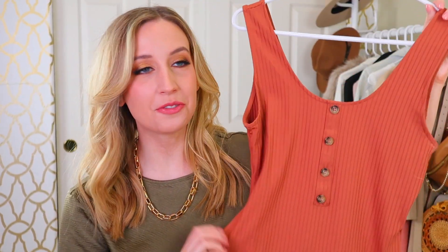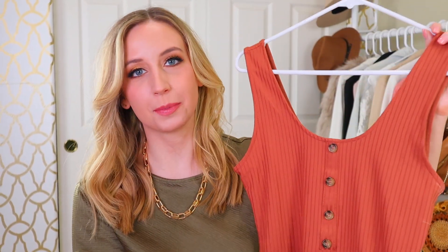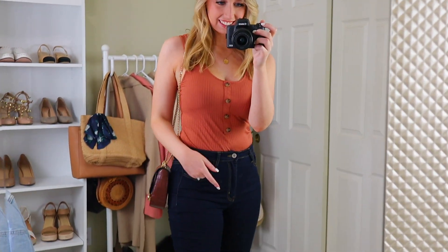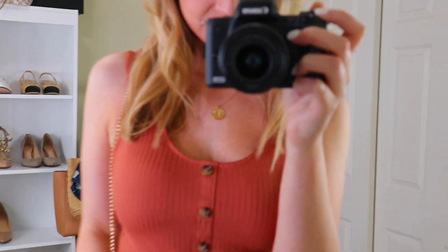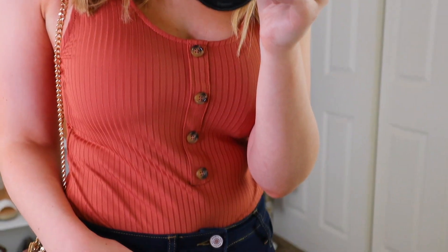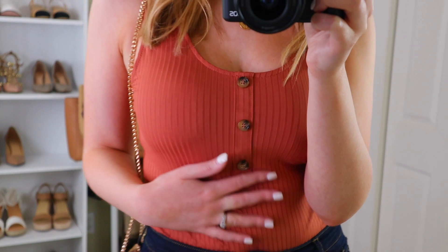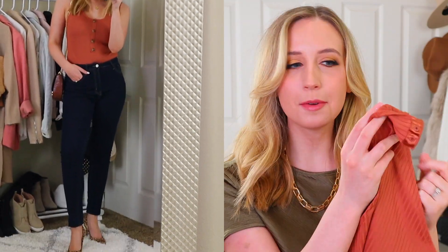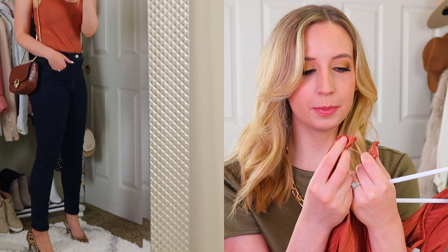Next I got this ribbed bodysuit from H&M. This is one of my favorite pieces that I bought this month. I did size up to a medium — I'm normally a small but lately I've been sizing up in bodysuits so that they're not so tight and are a little more forgiving. It has these vanity buttons down the bottom and comes in a couple different colors, but I really love this color. It's going to look really good in fall but it's also looking really good right now. And the snaps on this bodysuit are really easy to do — you know how some snaps are just impossible? These ones are so easy.